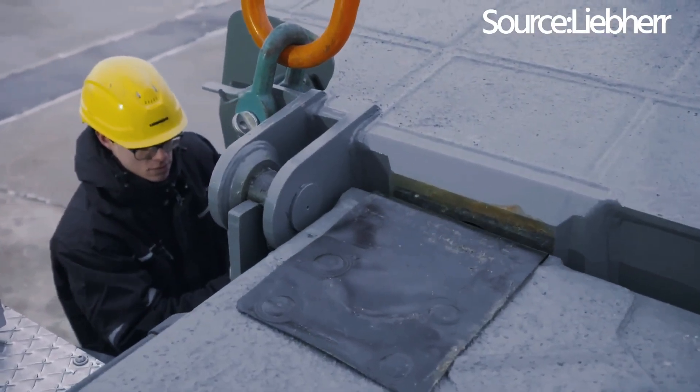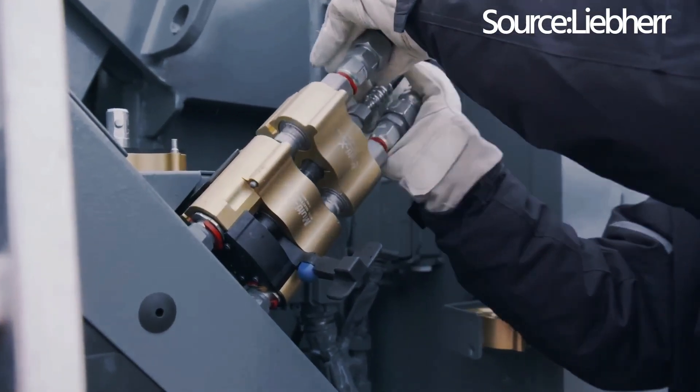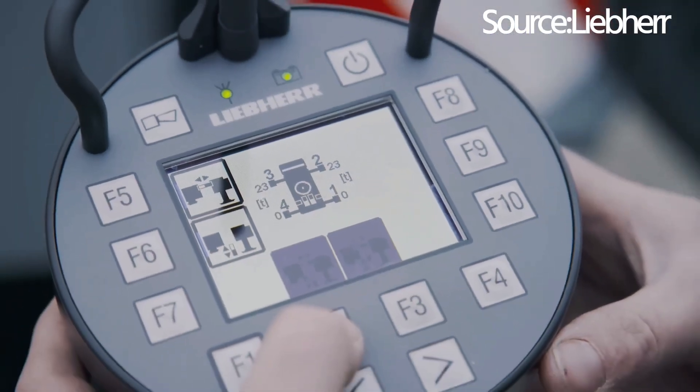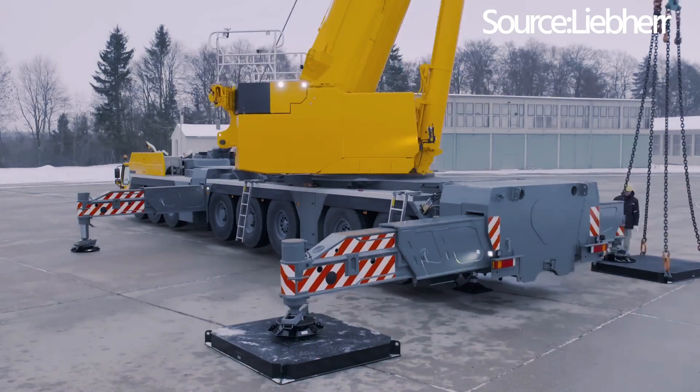Watch as this engineering masterpiece optimizes every move, reducing downtime and boosting productivity with its cutting-edge design. Its front and rear hoist systems work in harmony, offering a stable foundation even in the toughest conditions.